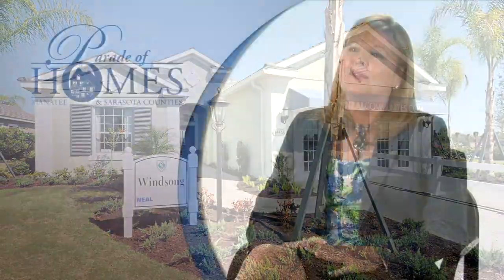Model hours are from 10 to 5:30, Monday through Saturday, and from 12 to 5 on Sundays. We'd love to have you come out and visit us at the Belle Isle Model Center in Country Club East at Lakewood Ranch.